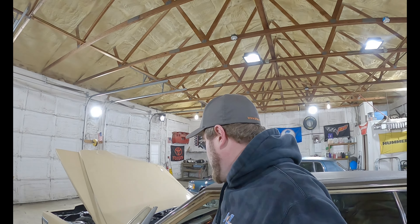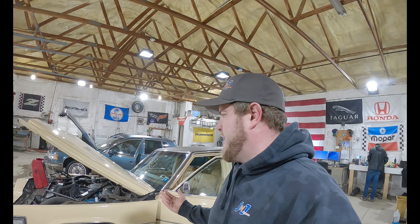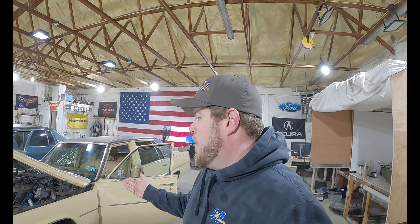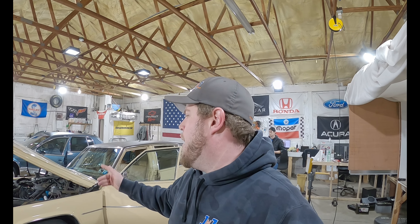We're not able to get the transmission — the linkage just popped off, but we got it into neutral. Unfortunately she was also a victim of catalytic converter theft, so it's kind of loud. This motor is going to be sold complete with the belt-driven accessories. I'm going to shut up now and walk around so you guys can hear it.